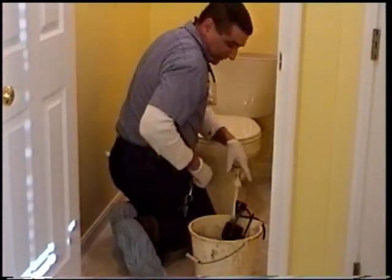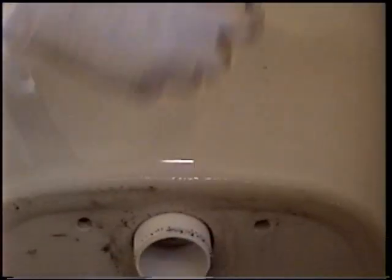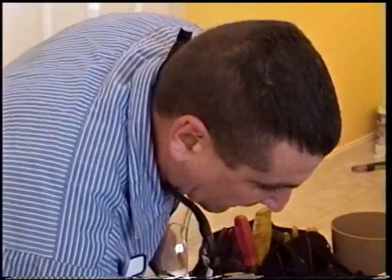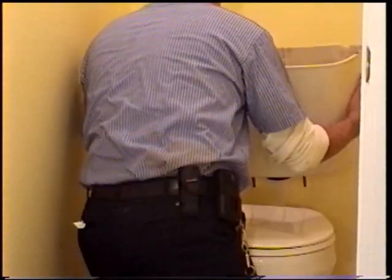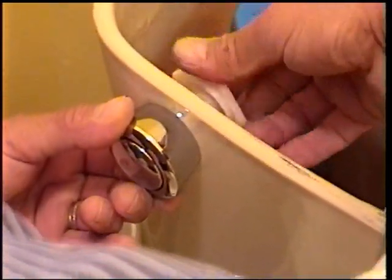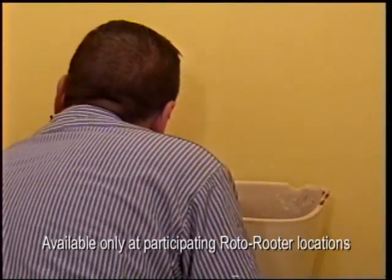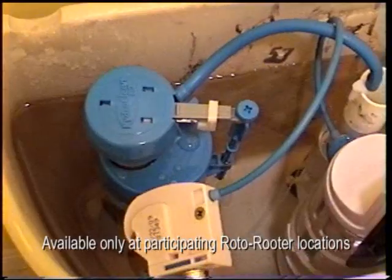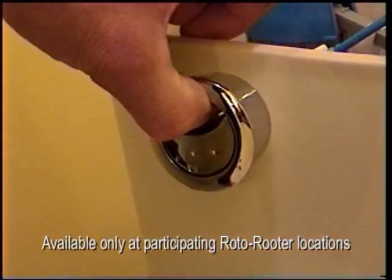The plumber got started in the master bathroom. The home's eight-year-old 1.6-gallon toilets, while not the latest models, are still considered quite modern. The plumber advised that it was not necessary to replace the toilet, since it's actually more cost-efficient to update the parts inside the tank. For a fraction of the cost of having a plumber install a new high-efficiency dual-flush toilet, Roto-Rooter converted this toilet into a water-sipping, dual-flush model that is just as efficient as any new toilet currently available.